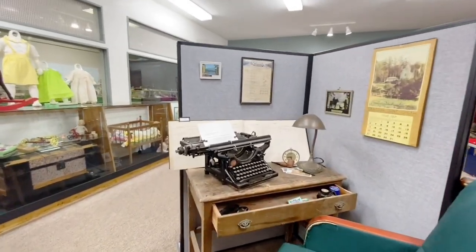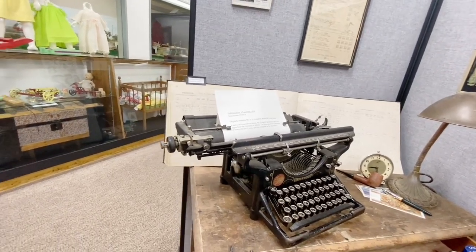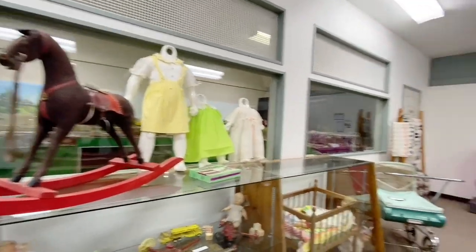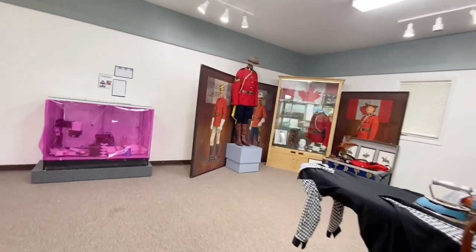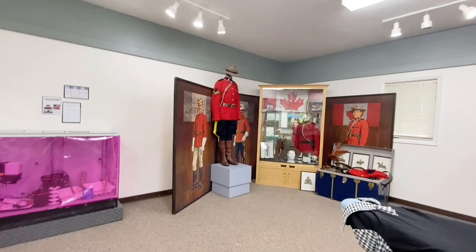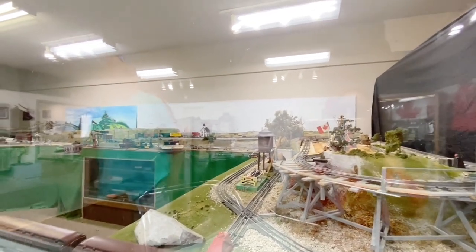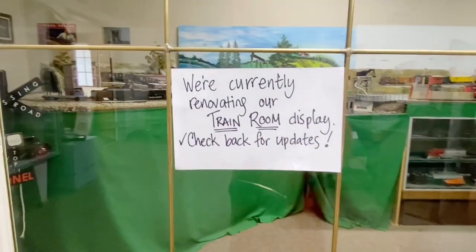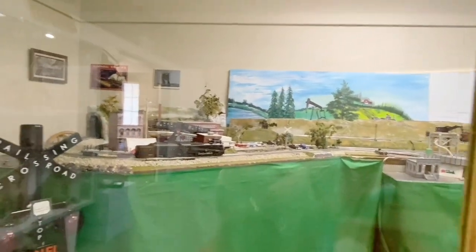Lots of antiques of course, an old typewriter — we've liked that before. What else can you see in here? They're currently renovating the train room display. Oh yeah, this is the long one.